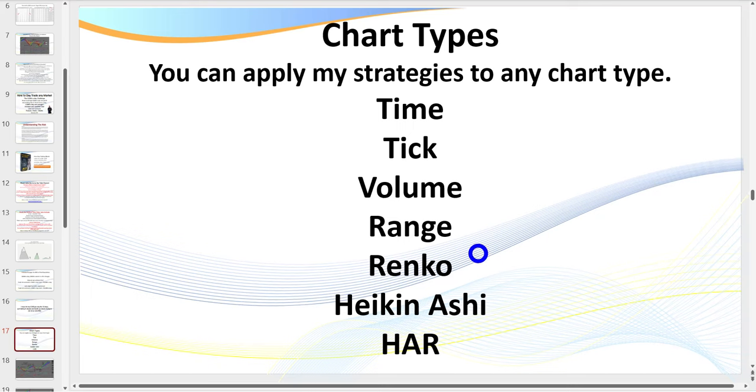In today's session and in most of my videos you'll see I trade with Renko charts, but I love tick charts as well. What I teach you can apply to any chart type. I have many members who love Hард charts — a combination of Heikin-Ashi and Renko — which works really well. It smooths the Heikin-Ashi even more. It doesn't matter which chart type, but I have my favorites.